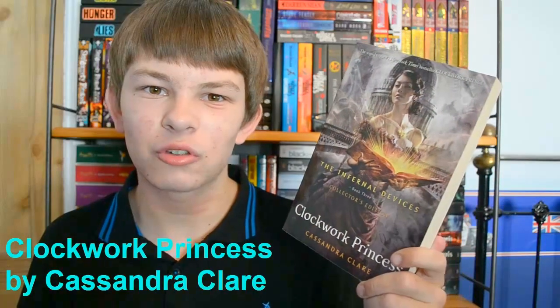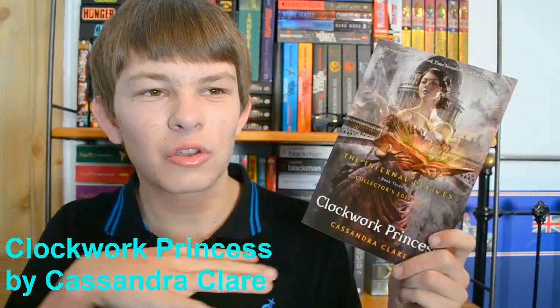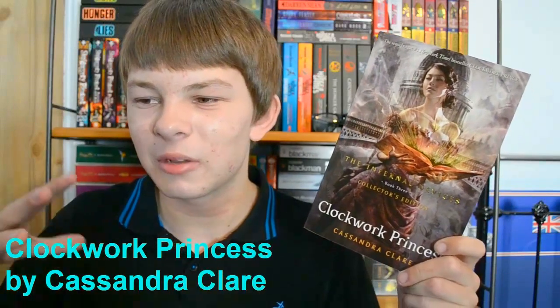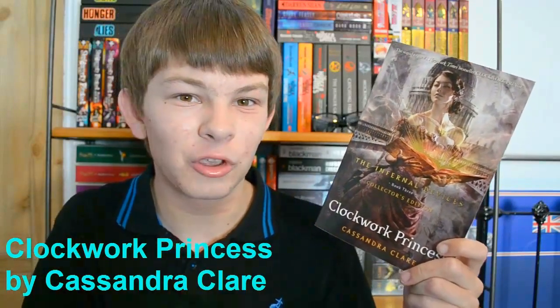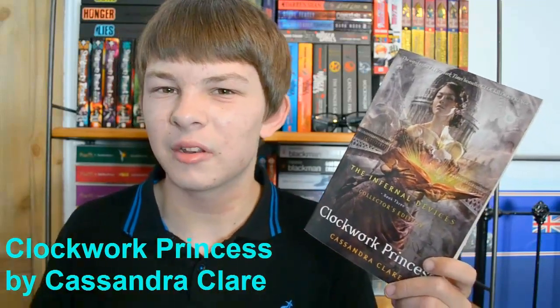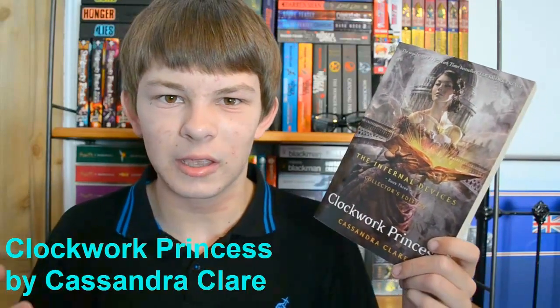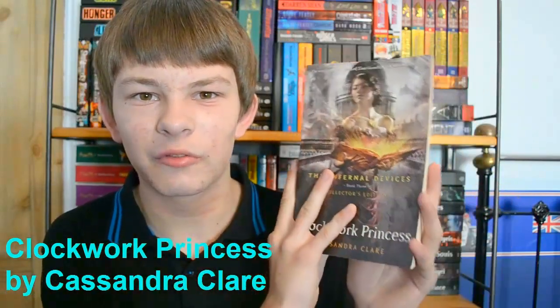Finally we need the top bap or bun to complete our burger — choose the last book in a series you were dreading the release of because you didn't want the series to end. I've decided to pick Clockwork Princess by Cassandra Clare because I was dreading this book. I wanted the series to end so I could read the last book, but at the same time I didn't because I was scared it wouldn't be very good. It was kind of 50-50, but it did finally arrive and it's very, very good.